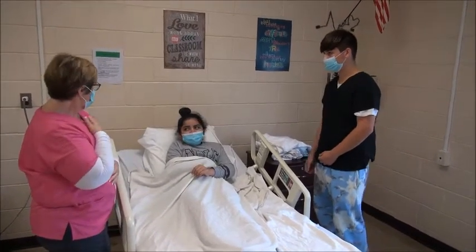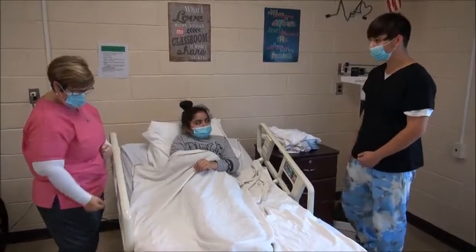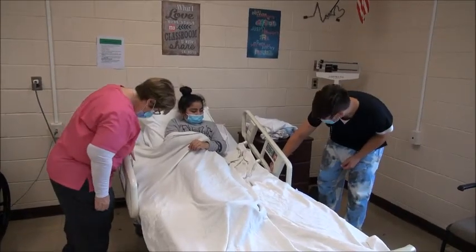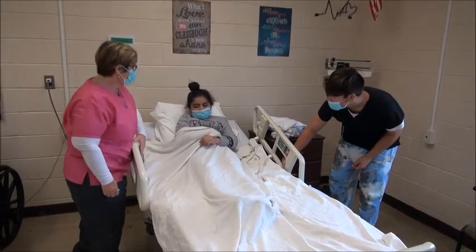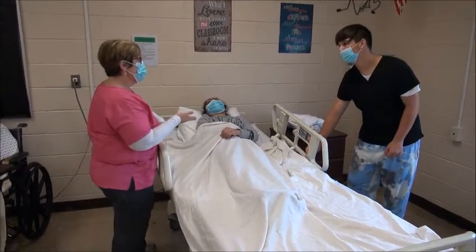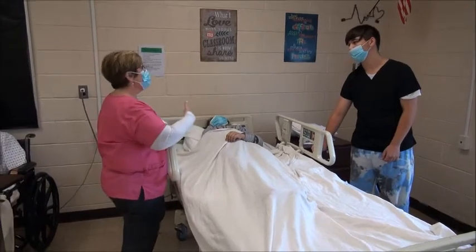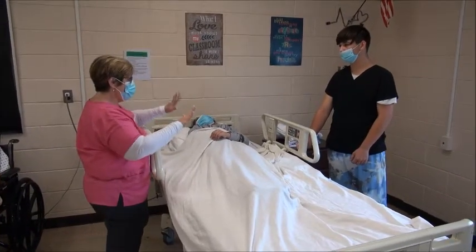No problems breathing, right? So you feel comfortable laying her down, Garrett? — Yep. All right, let's go. Bring her up, and I'm going to bring her head down as we're going. Now she's going to be in a good position so that we can continue making the bed, and we don't have to worry about turning her. Perfect.